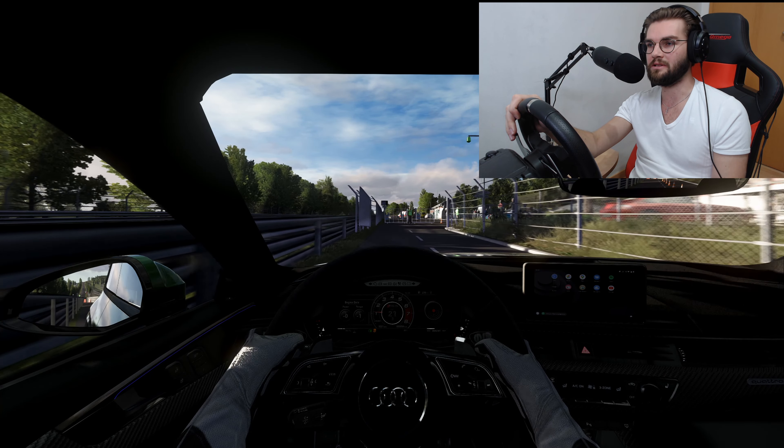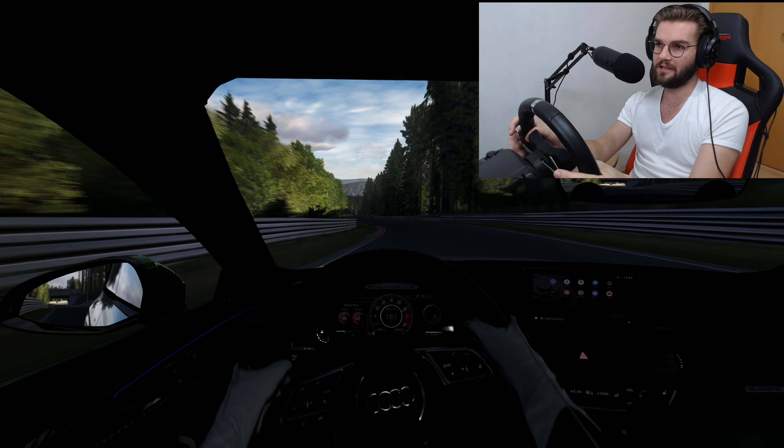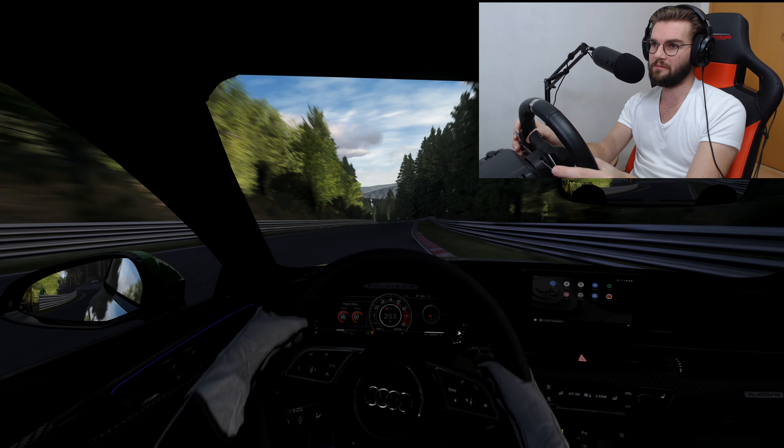In a five-seater Audi — it doesn't do justice how much you slide around, so you have to be careful.